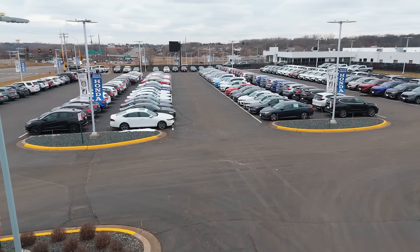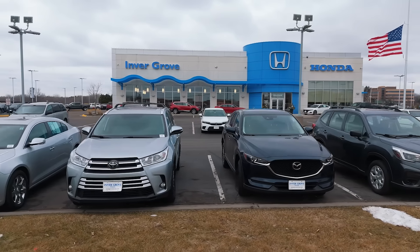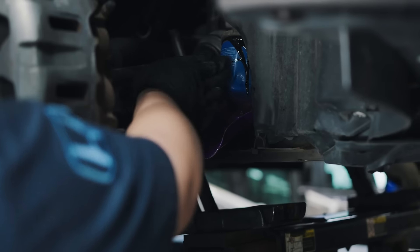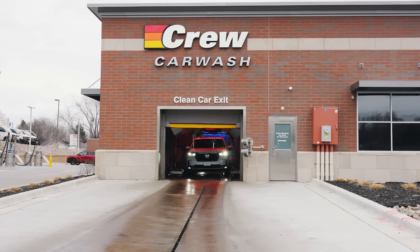Invergrove Honda has over 200 quality pre-owned Hondas in stock, plus over 80 other makes and models to choose from. They all come with our courtesy care maintenance plan, which includes five oil changes and tire rotations, a 90-day car wash subscription, and much more.